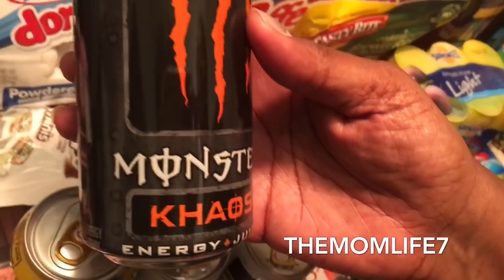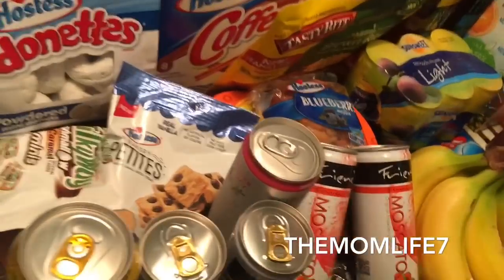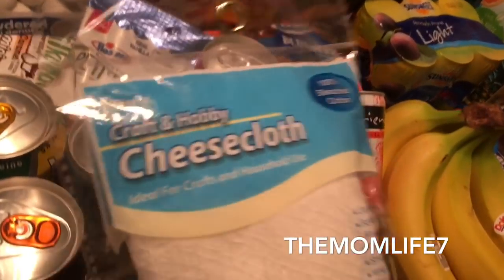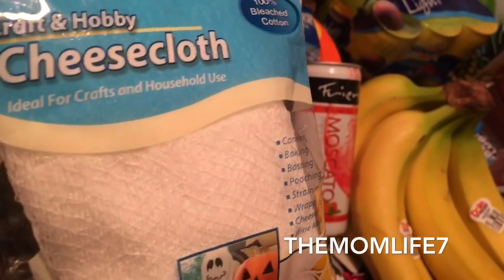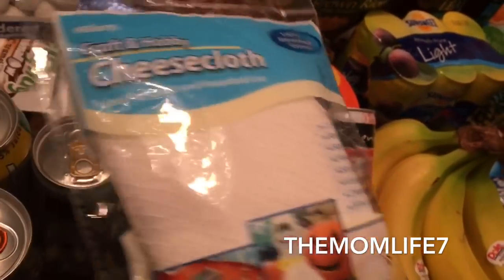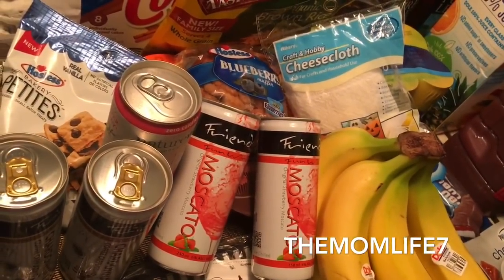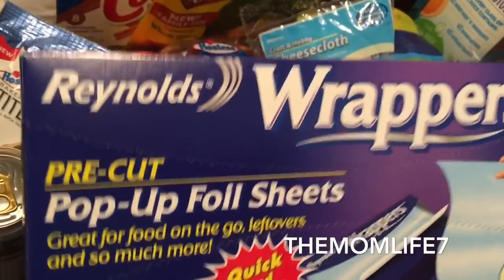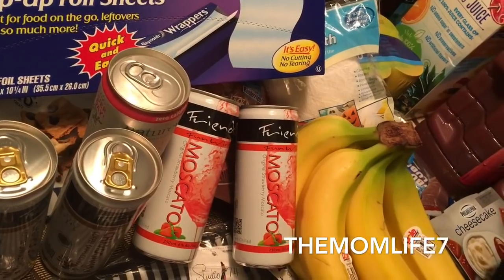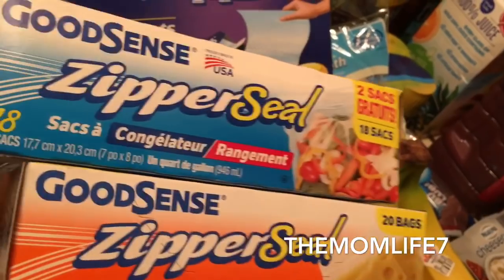I grabbed this cheesecloth — you can use it for crafts, hobbies, and cooking: baking, basting, poaching, straining, cheese making, wine making. It was 99 cents, 100% bleach-free. This is also a repeat buy — we always grab these foil wrappers because they fit perfectly in our toaster oven. We also grabbed some Ziploc freezer bags — nothing exciting, everybody grabs these.